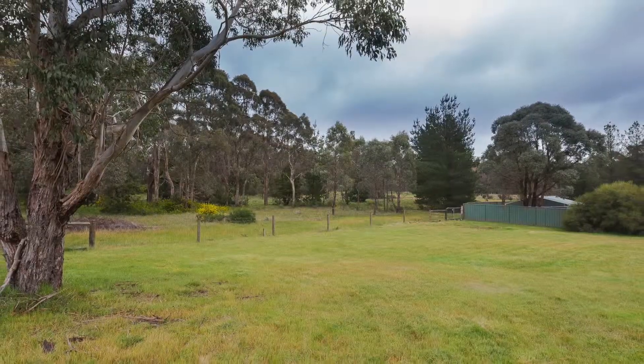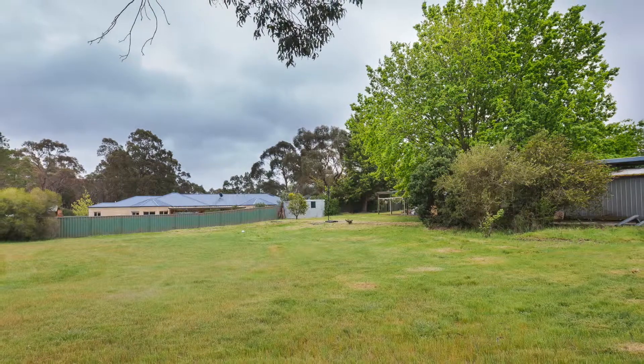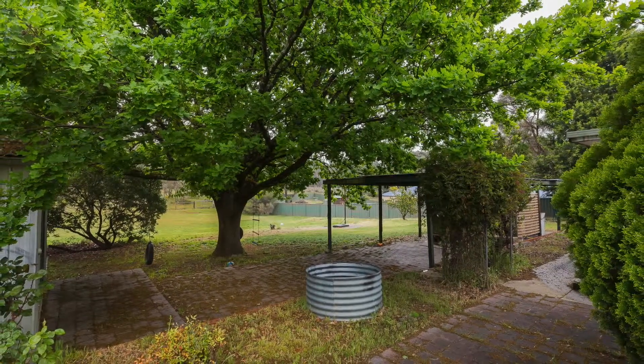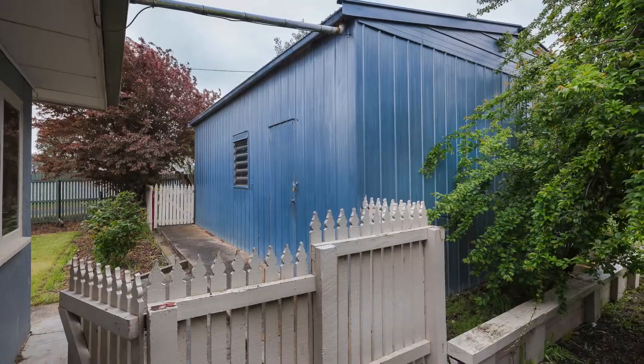With a double lock-up garage and garden shed, along with an abundance of space for the family pets to run about, this home provides all the interest and convenience of living just moments from all the amenities that Creswick provides, along with just 15 minutes drive to Ballarat or Daylesford.